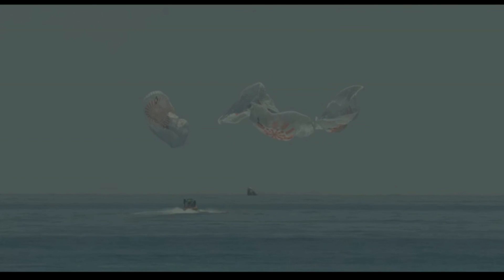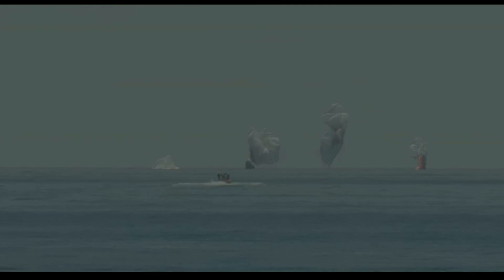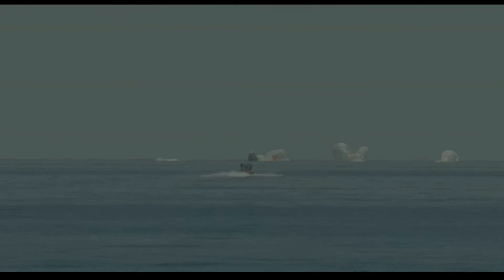Splashdown! As you can see on your screen, we have visual confirmation of splashdown. SpaceX copies and concurs — we see splashdown and mains cut. Dragon Endeavour has returned home. NASA astronauts Bob and Doug, and Endeavour — on behalf of the SpaceX and NASA teams, welcome back to Planet Earth, and thanks for flying SpaceX.